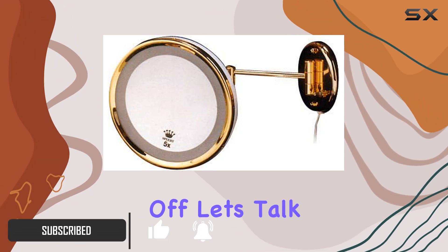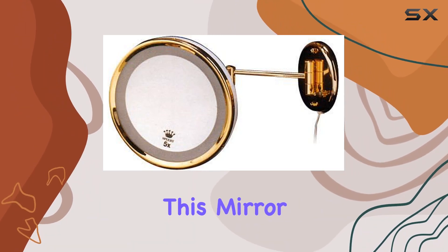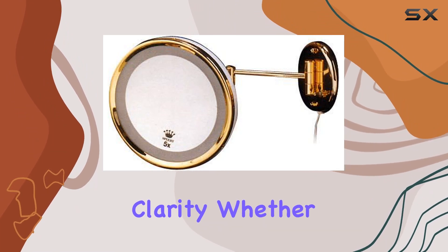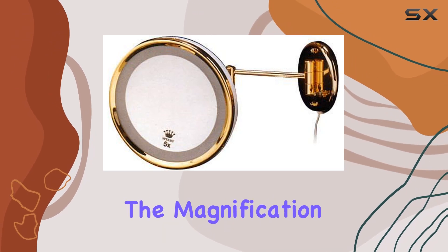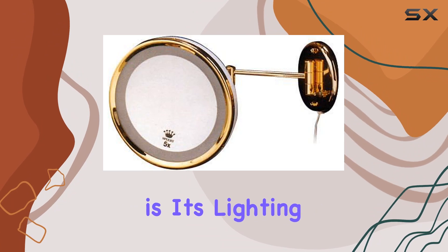First off, let's talk about magnification. With the 5X magnification, this mirror gives you a close-up view of your skin, allowing you to spot every detail with clarity. Whether you're tweezing your eyebrows or applying precise eyeliner, the magnification is incredibly helpful.